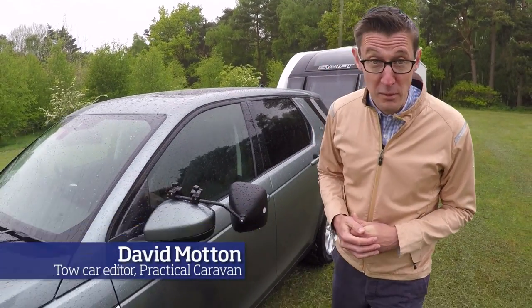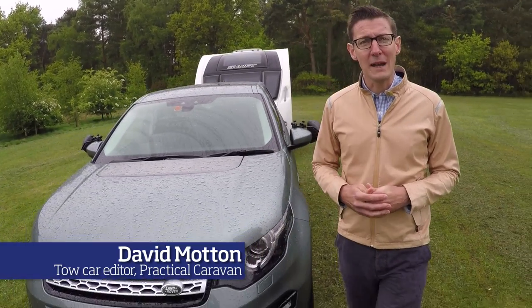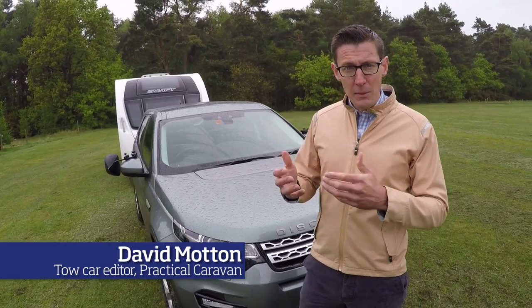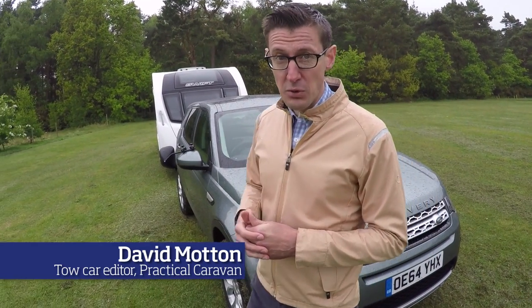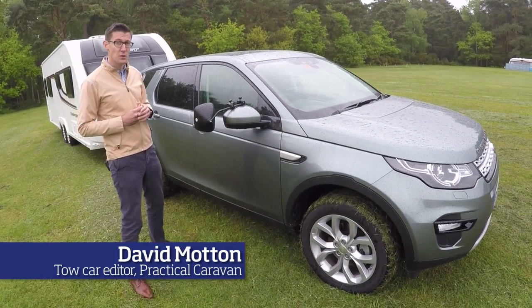As you can see, we've got perfect weather for testing a 4x4, and as luck would have it, a 4x4 is what we have to test. The new Discovery Sport is the first of a new family of Land Rovers bearing the Discovery name and replaces the old Freelander. We're going to put it to the test to see if it builds on the old car's strengths as a tow car.